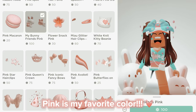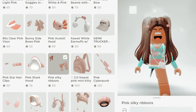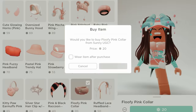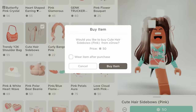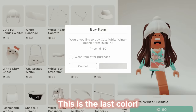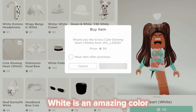Pink is my favorite color, it's so pretty. This is the last color — white is an amazing color.